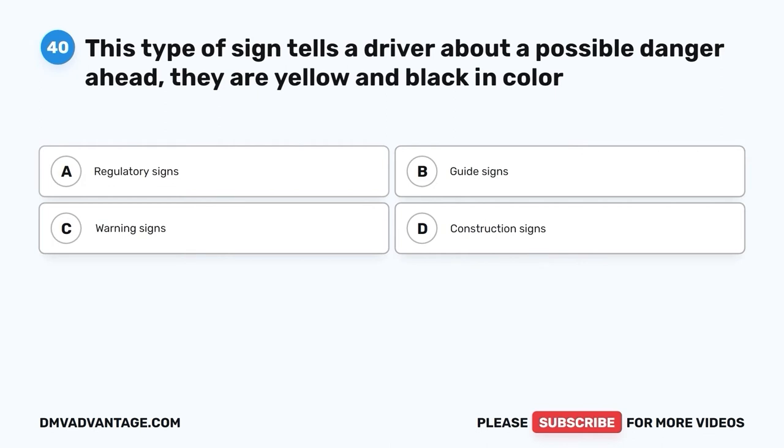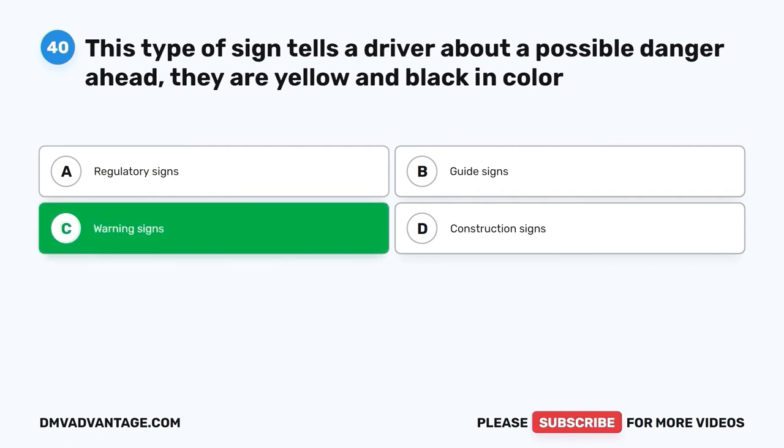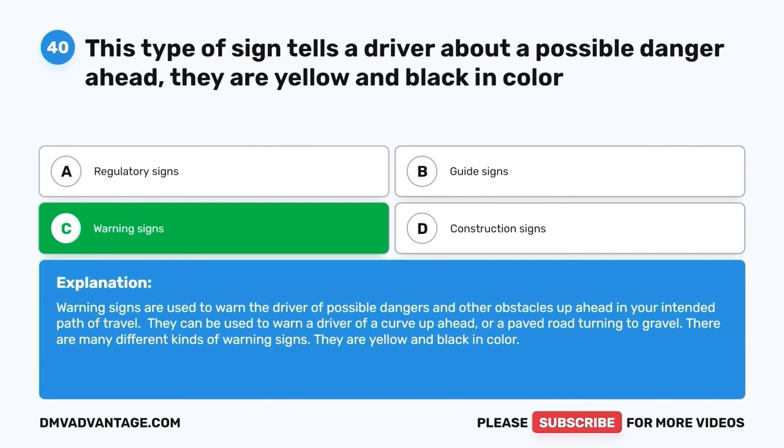Question forty: This type of sign tells a driver about a possible danger ahead and is yellow and black in color. A. Regulatory signs. B. Guide signs. C. Warning signs. D. Construction signs. The correct answer is C, warning signs. Warning signs are used to warn the driver of possible dangers and obstacles ahead in your intended path of travel. They can warn a driver of a curve or a paved road turning to gravel. They are yellow and black in color.